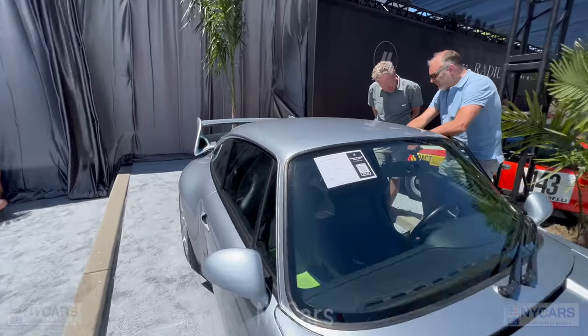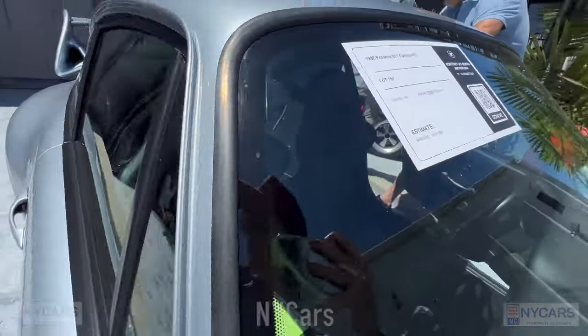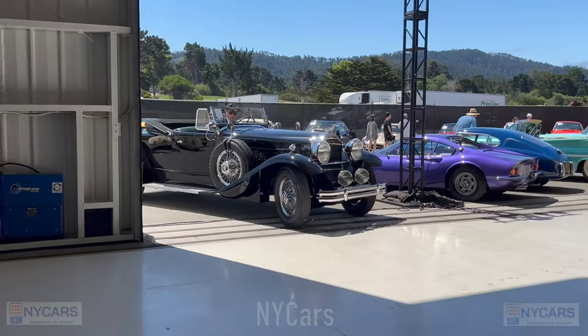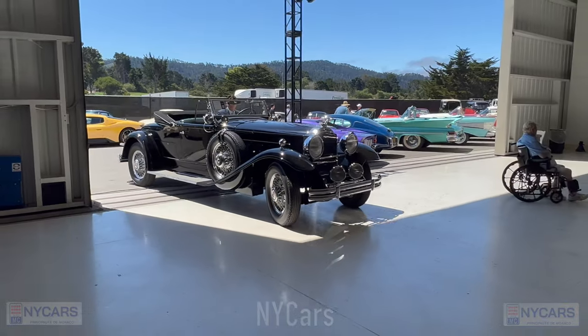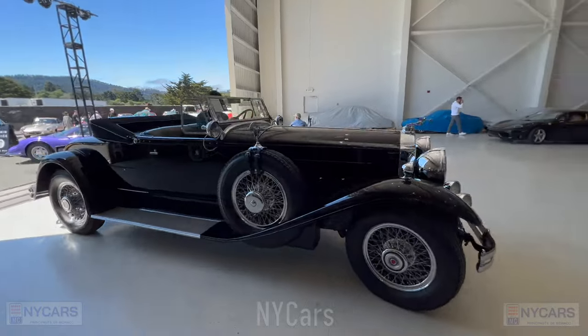There's a very nice Porsche here — 1996 Porsche 911 Carrera RS, $400,000 to $500,000. And here comes one of those stunning cars onto the auction block — beautiful, immaculate condition.